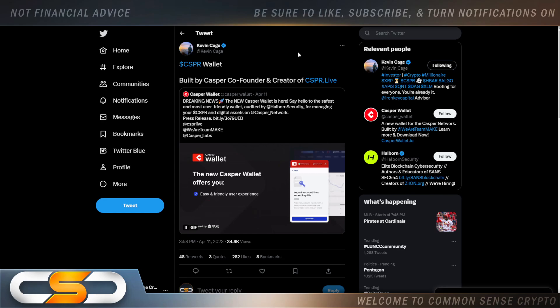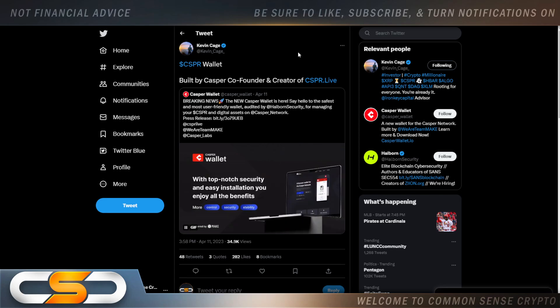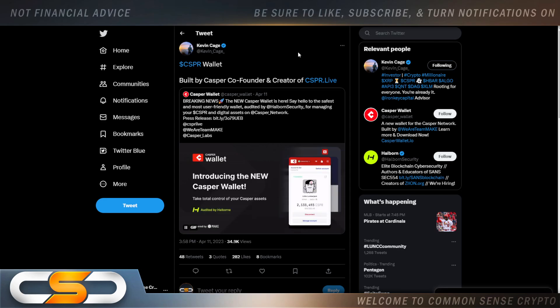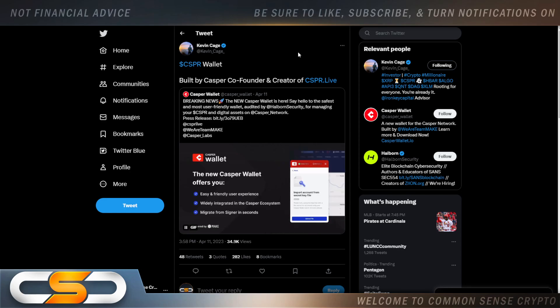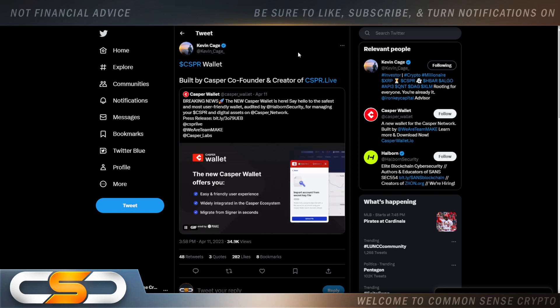Casper Wallet — built by the Casper co-founder and creator of Casper Live. Breaking news: the new Casper Wallet is here. Say hello to the safest and most user-friendly wallet, audited by Halborn Security, for managing your Casper and digital assets on Casper Network. We are at a time in crypto where scams are popping up left and right, and as cryptocurrencies rise in value, those scams are going to amp up as well.